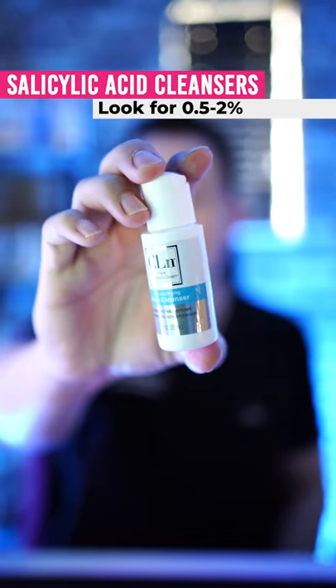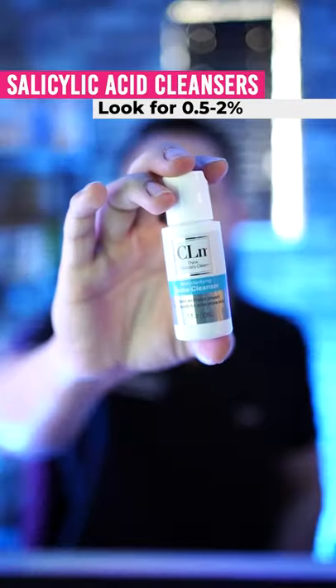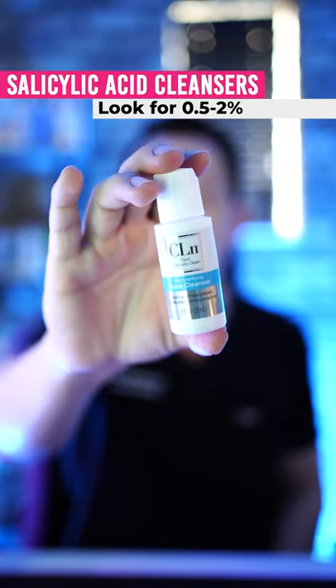I'm going to show you two great cleansers. The first is CLN Acne Cleanser. This is great because it has sodium hypochlorite that fights bacteria and it also has salicylic acid to open pores.